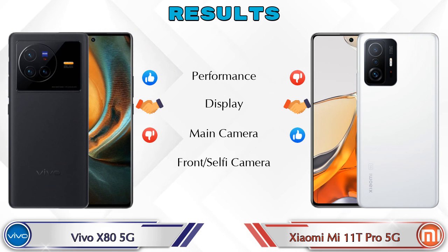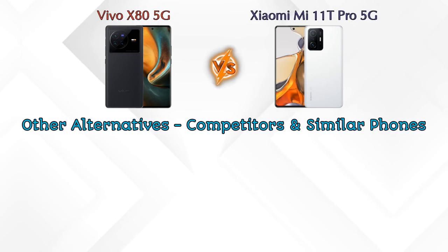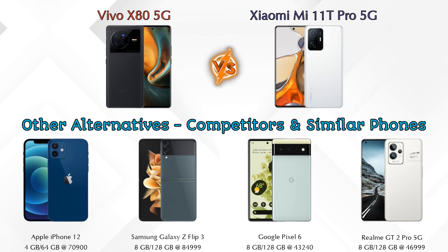Finally, talking about the results: in performance, Vivo X80 5G is ahead. In display, both phones are the same. In main camera, Mi 11T Pro 5G is ahead. In front selfie camera, both phones are the same.